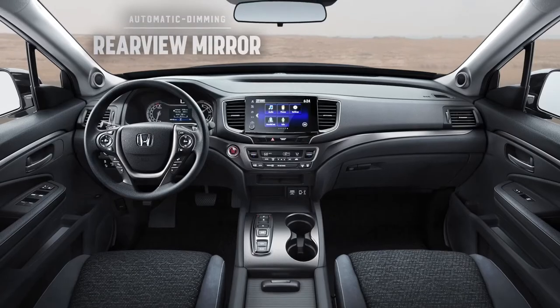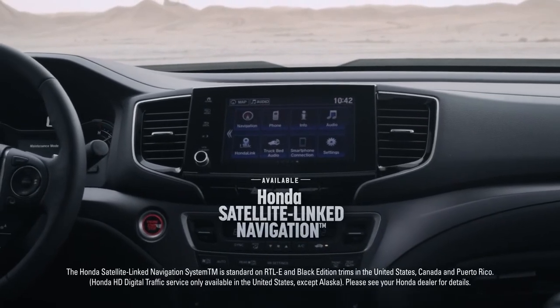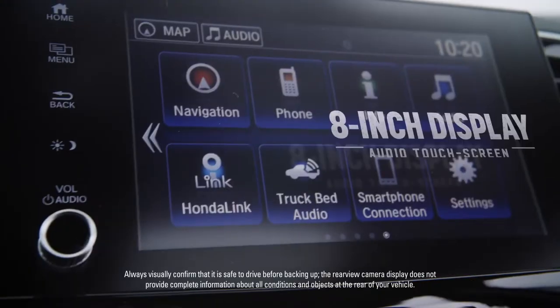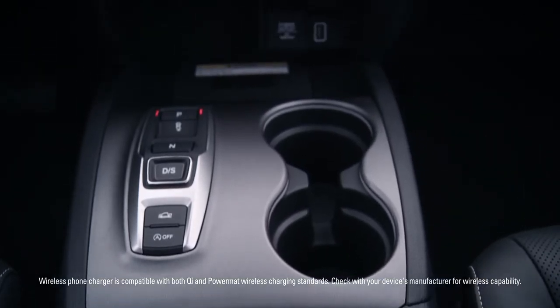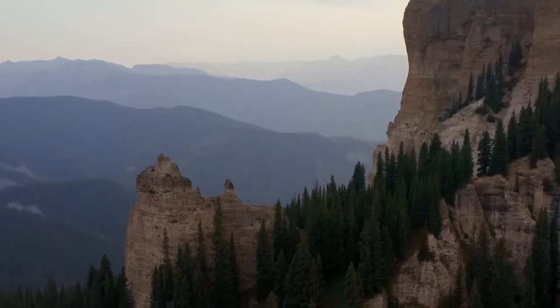The Honda Ridgeline is also loaded with a ton of tech. You can stay connected with Apple CarPlay integration for your iPhone and find your way with an available navigation system. It's also got Android Auto integration and a multi-angle rear view camera, all controlled from an 8-inch display audio touchscreen. The available wireless phone charger and USB charging ports help ensure all your devices have ample power.